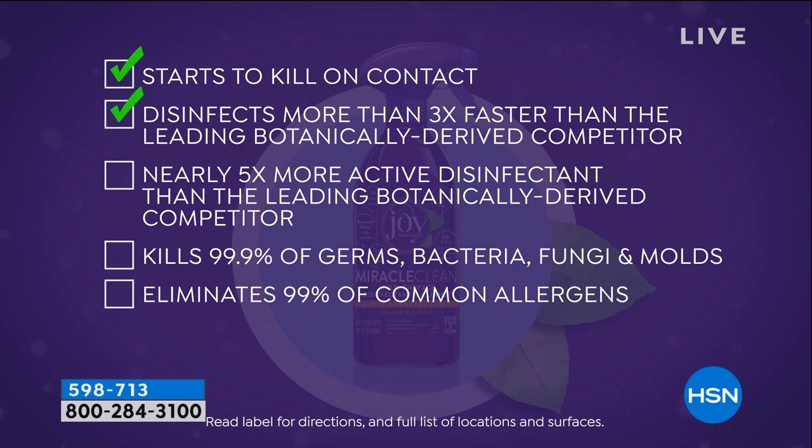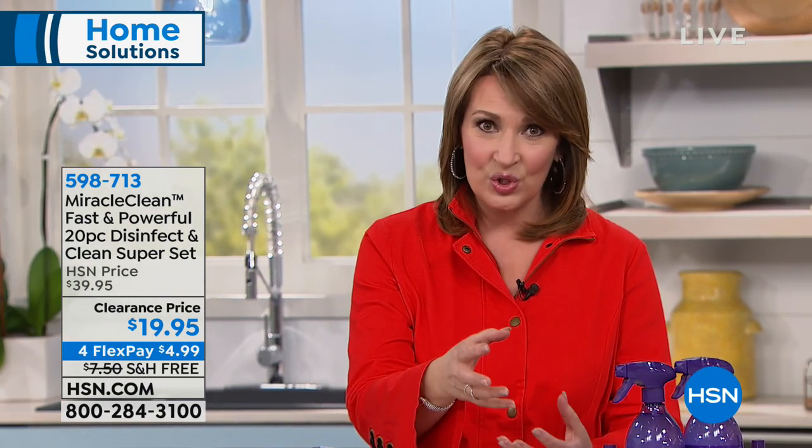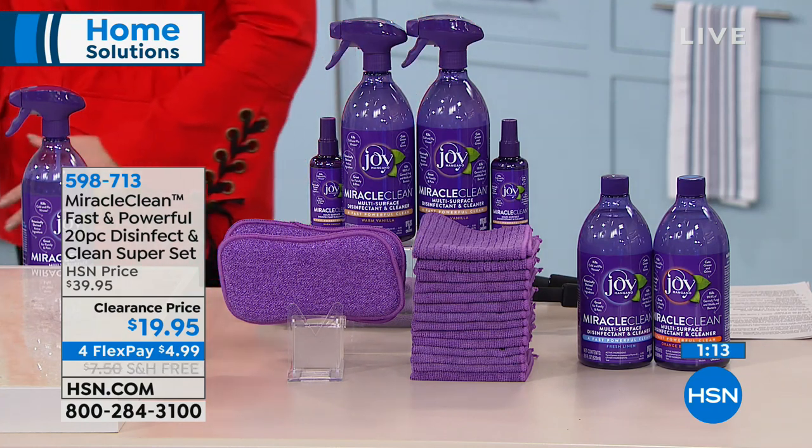That's why when you talk about that powerful ingredient, which is thyme — you think of the actual spice — this is all derived from thyme. So it is botanical, it's natural, and you do smell that for sure. It does dissipate. What's so special is that you're not reading all these crazy warning labels. It is powerful — a lot of us when we hear about a botanical cleaner think it's not going to do the job, but that's what's exciting about this.